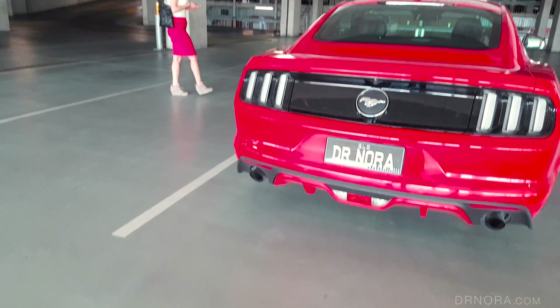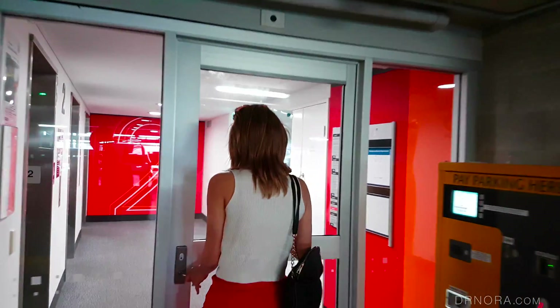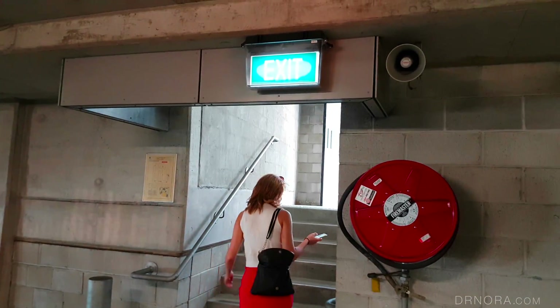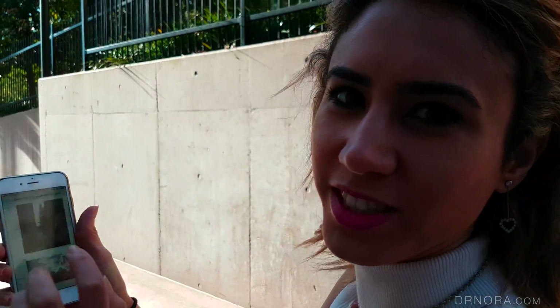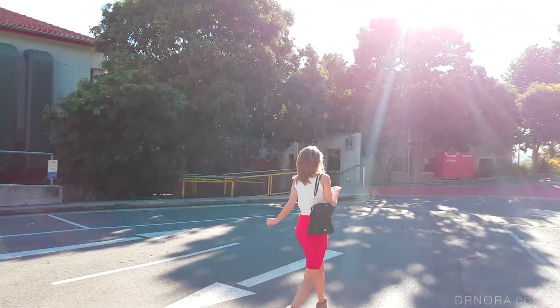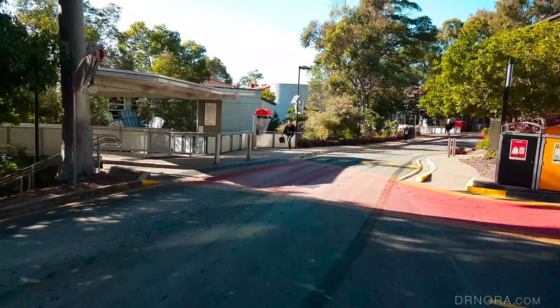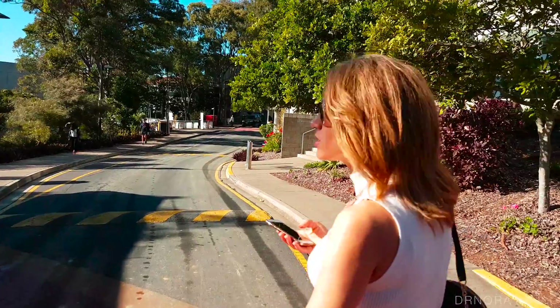It's like a treasure hunt trying to find this place!